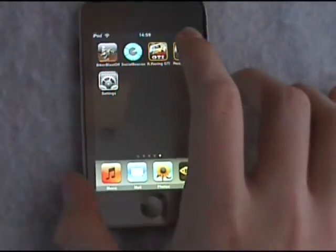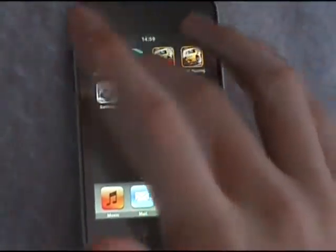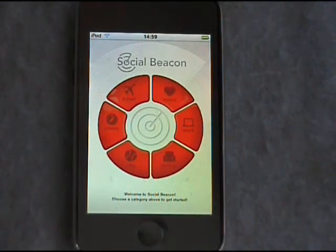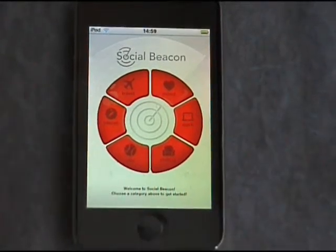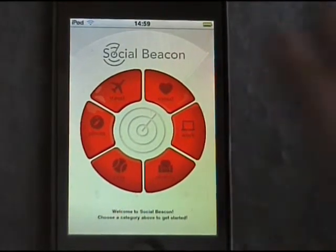I don't use social networking sites as much, but Jason chose the Social Beacon as his app, which he created. Now this is directly linked to Facebook, Twitter — I'm not sure if it's linked to anything else, but those are the two I've got linked at the moment. And it's just a simple way of telling people how you're feeling, what you're doing — it's just a simpler way of doing it.